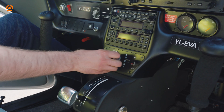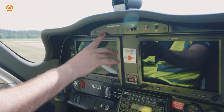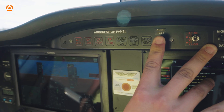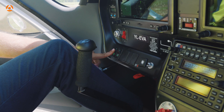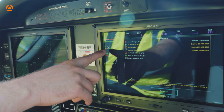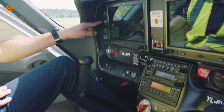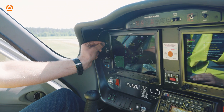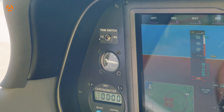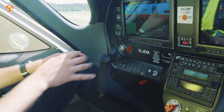Procedure starts with selecting the fuel tank with less fuel. Electric master goes on and enunciator lights have to be checked and test performed. Continue with selecting fuel pump on and checking that fuel pressure is not less than 2.2 psi. After that, fuel pump has to be turned off. Next item to be checked is the electric trim — start with selecting the working side for the trim, then check the trim actually works. Check for trim disconnect switch operation, then set pitch trim to neutral.